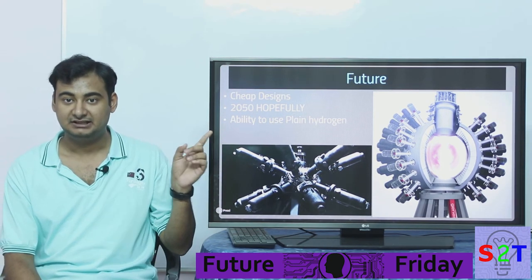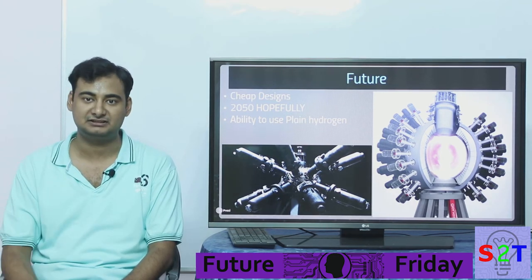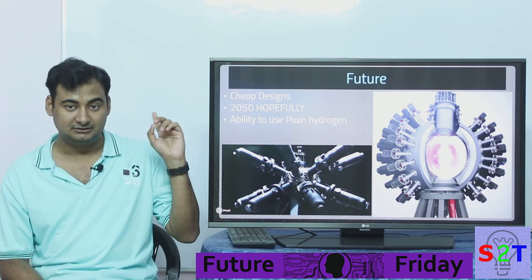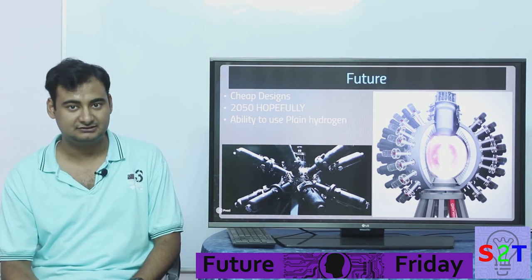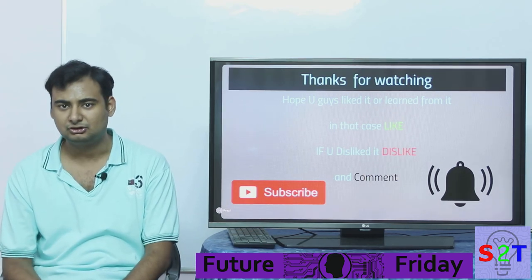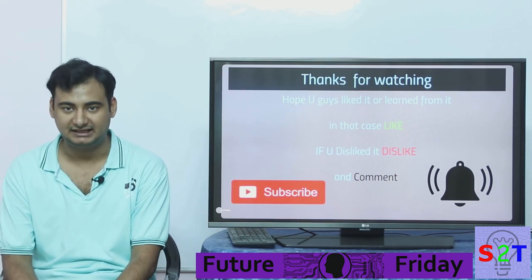I am hopeful about General Fusion because their design is inherently cheaper. You can't go to a small or developing country and say 'give me 50 billion dollars for a power plant that barely gives you one gigawatt.' Cost parity is crucial. Best case scenario: we get our first reactor by 2050. I'm hopeful we'll get a cheap design — I'm putting faith in the General Fusion approach, link in the description. Thanks for watching Future Friday; please like, dislike, comment what you want to see next, and subscribe.